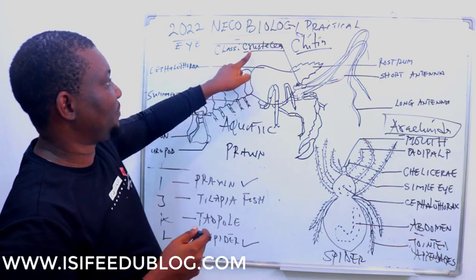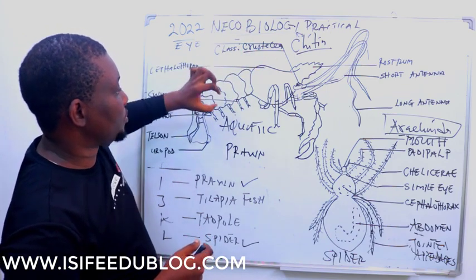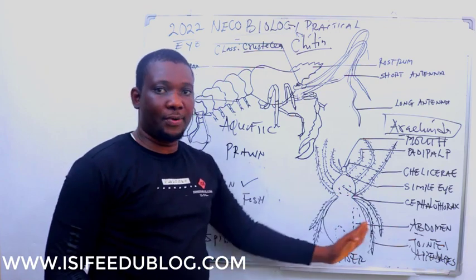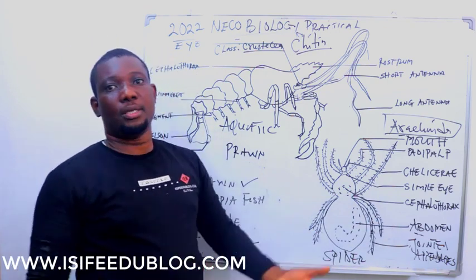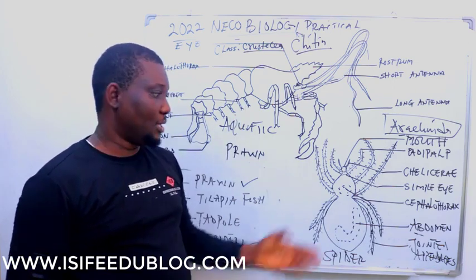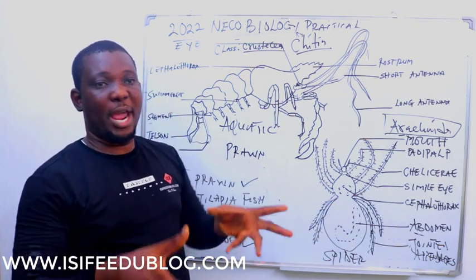Why is Spider not classified as Crustacea? Because all members of the Crustaceans are aquatic, but Spider is terrestrial. Spider is terrestrial and also carnivorous. Prawn is aquatic and also carnivorous. Spider is insectivorous — it feeds on small insects using its web.